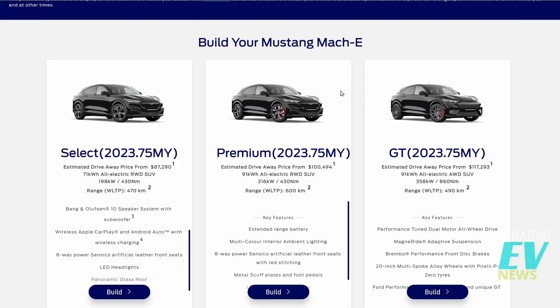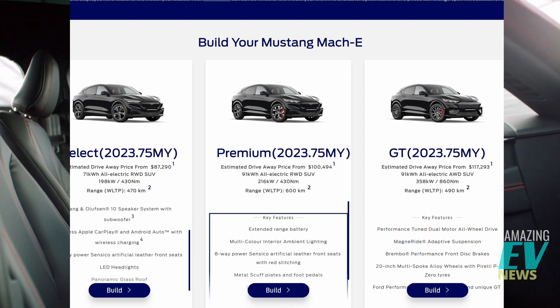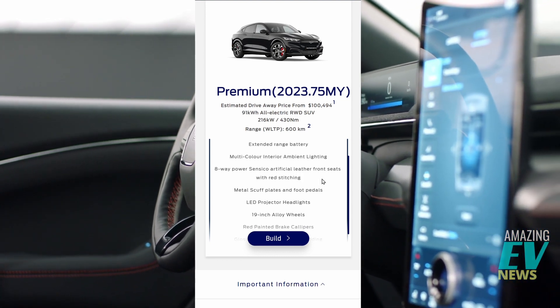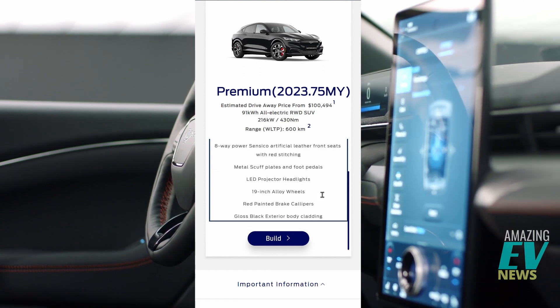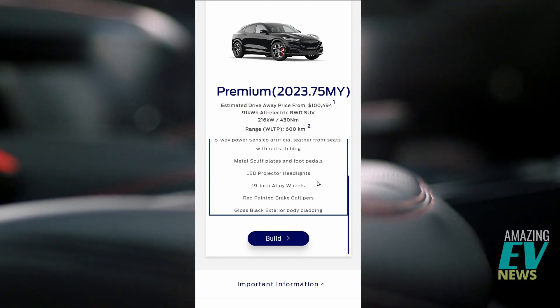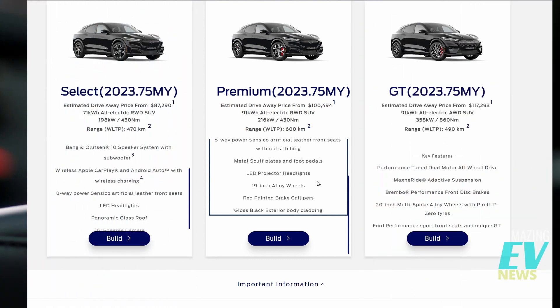The next model up is the Premium at $100,494. Most of that price difference goes into the battery — a 91 kilowatt-hour battery this time, a slightly more powerful motor but no more torque, and a WLTP range estimated at 600 kilometres — almost 30% more than the base model. You also get multicoloured interior ambient lighting, eight-way seats with red stitching, metal scuff plates and foot pedals, LED light protectors, full 19-inch alloys with no covers, red-painted calipers, and gloss black exterior body cladding.